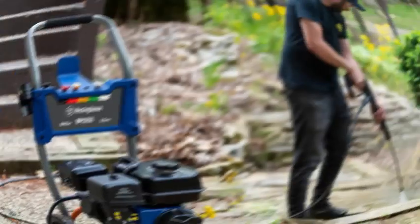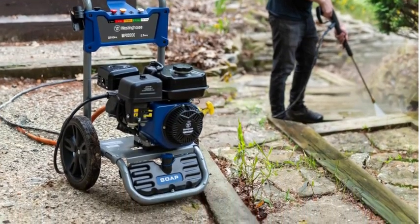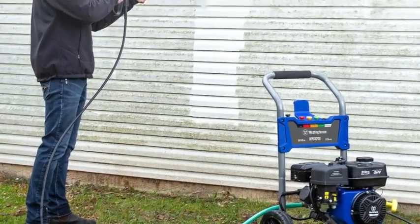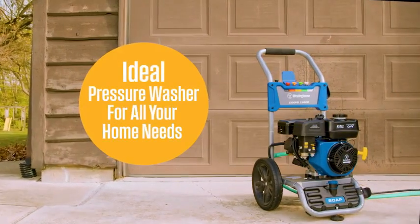All in all, this machine is one of the best washers out there, scouring circles around the competition. For example, the Generac 8874 we tested next to it is louder, more expensive, and less effective at cleaning. From tough jobs to quick, light-duty rinses, we recommend the Westinghouse WPX3200.